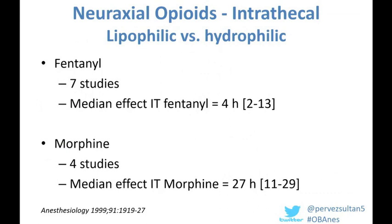Knowing that intrathecal opioids are beneficial, the next decision is what to use — a shorter-acting lipophilic agent such as fentanyl, or a longer-acting hydrophilic agent such as morphine. The same systematic review looked at time to first analgesic supplementation as a surrogate marker for duration. The durations were found to be four hours and 27 hours with fentanyl and morphine respectively, so morphine is probably a better option in the cesarean delivery population.